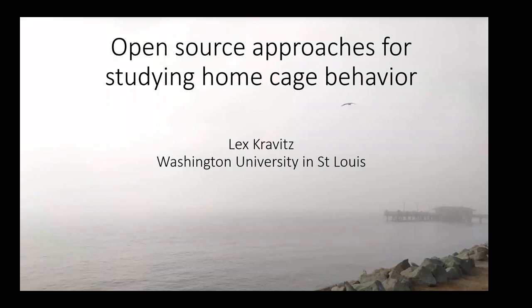Thank you, Jamie, and thanks for inviting me. I know many of the names on the Zoom, either from your papers or from direct interactions. I have time for discussion, so feel free to jump in. It's kind of hard for me to monitor the chat, so just unmute yourself and jump in if you have anything you'd like to discuss.